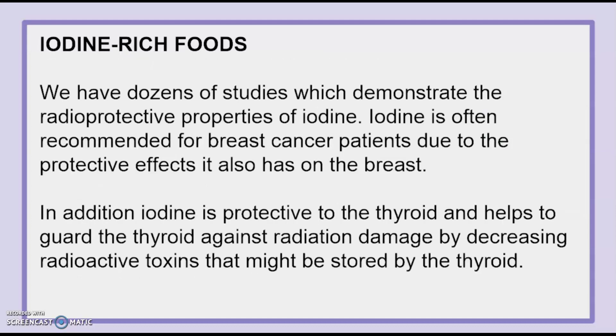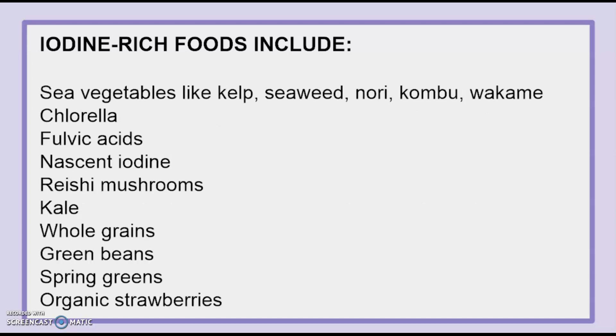Iodine-rich foods. We have dozens of studies which demonstrate the radioprotective properties of iodine. Iodine is often recommended for breast cancer patients due to the protective effects it also has on the breast. In addition, iodine is protective to the thyroid and helps to guard it against radiation damage by decreasing radioactive toxins that might be stored by the thyroid. Iodine-rich foods include sea vegetables like kelp, seaweed, nori, kombu, and wakame, also chlorella, fulvic acids, nascent iodine, reishi mushrooms, kale, whole grains, green beans, spring greens, and organic strawberries.